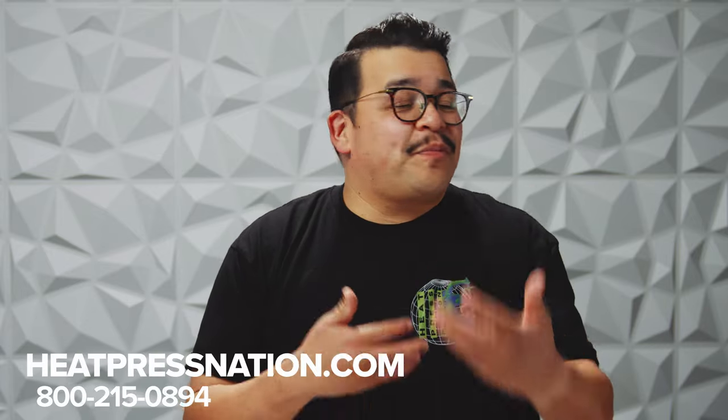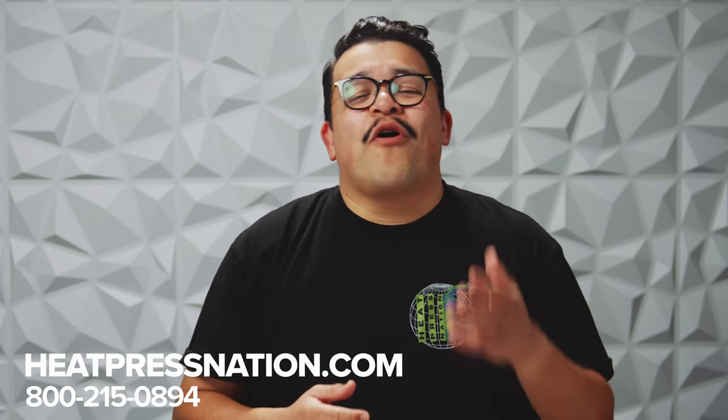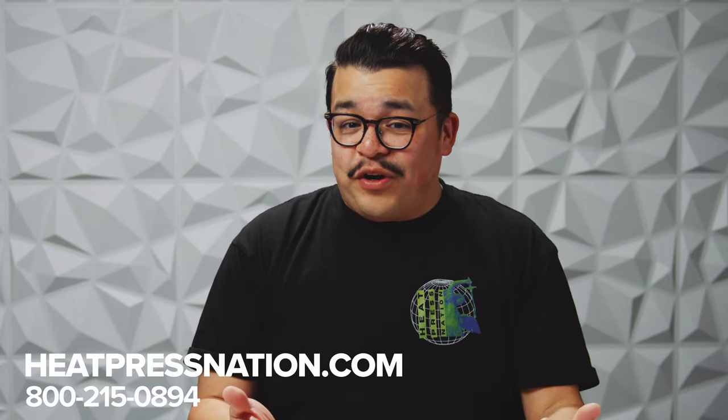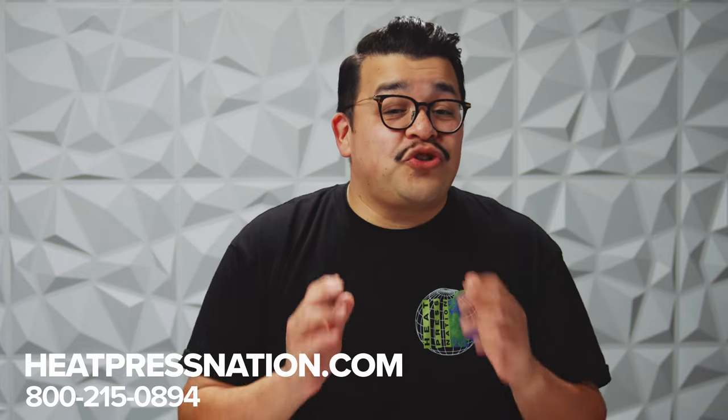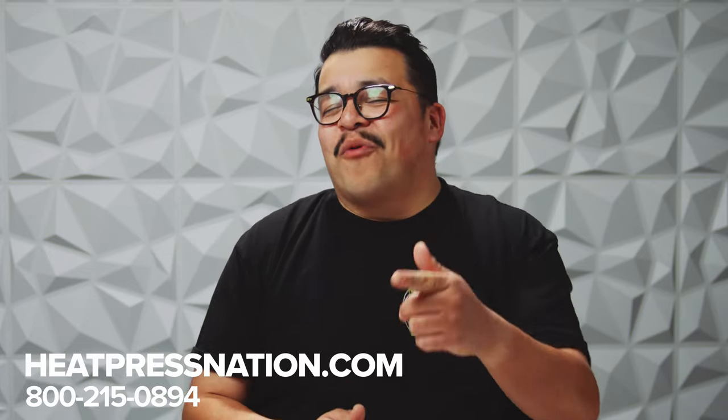If you don't have a well-ventilated workspace, you may want to hold off on your DTF journey until accommodations can be made. Of course, these are just generalizations. Our team of MyExpert Professionals are ready to speak with you, discuss your business needs, and make our best recommendation on the right print method for you. Please feel free to give us a call at 800-215-0894 or visit heatpressnation.com for more information.